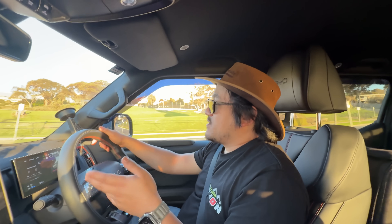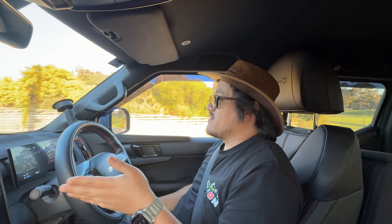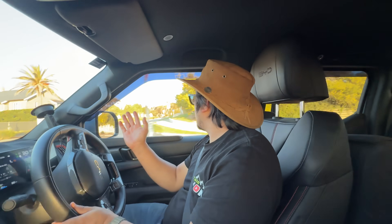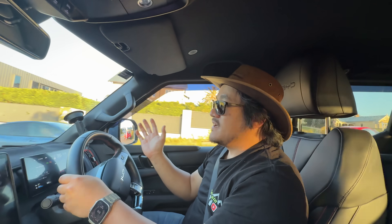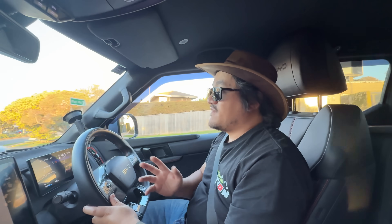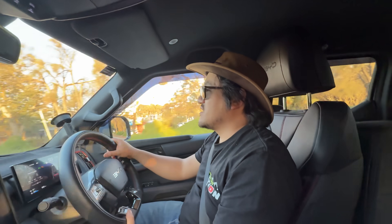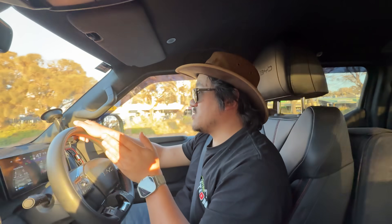I'm pretty impressed by this because whatever they've done with the charge profile, I reckon it has something to do with the rev range — how it's deciding to bring up the rev range and how low it's keeping the RPM. They're actually now keeping the RPM of the petrol engine in its more optimal range, which is anywhere from 1500 to about 2500 RPM. I'm not seeing crazy 3500 and 4000 RPM when it gets really low battery like it used to. The car seems to be doing it fine — I even tried some sports mode launches when it was low battery and it was great.